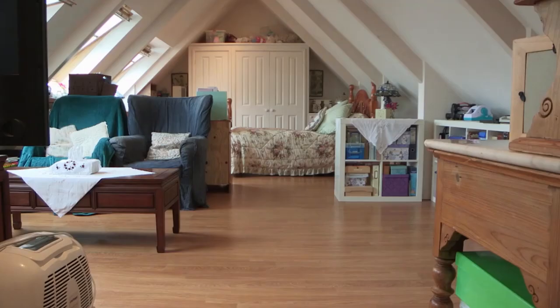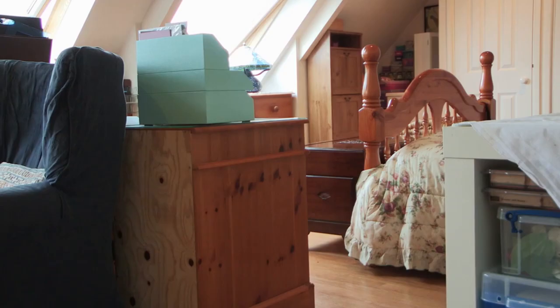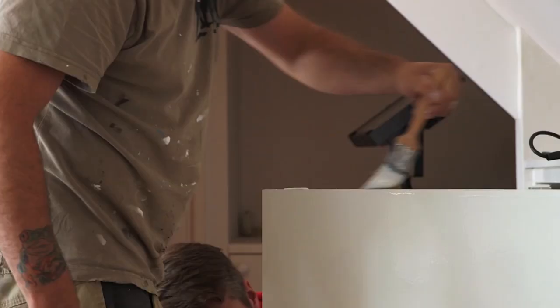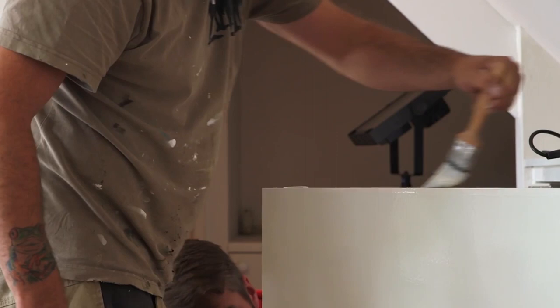Studies show that people with a tendency to accrue clutter take longer to fall asleep than tidy folks. So remember to regularly sort out your belongings into keep, donate, recycle or bin boxes. For the items you're keeping, smart storage is key and can be built into unused spaces or incorporated into your furniture.